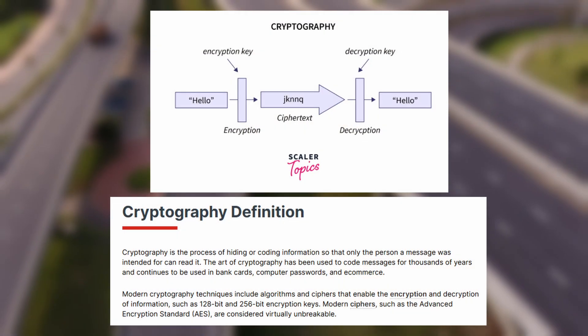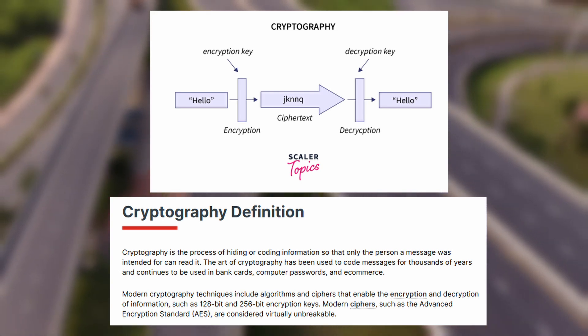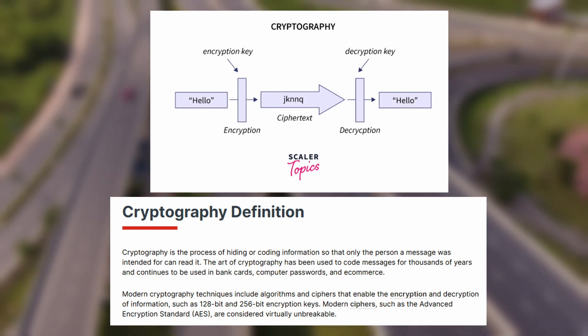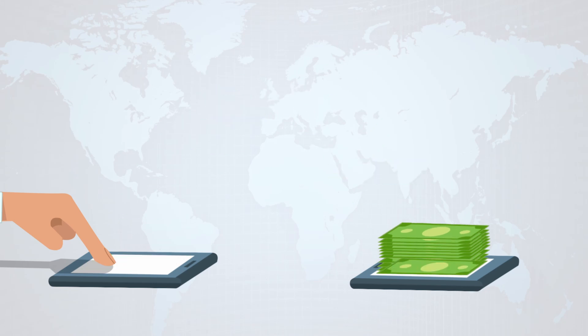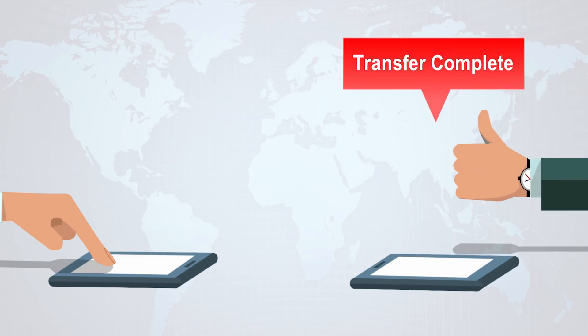Cryptography is the art of securing information by transforming it so only authorized users can access it. It's like writing a secret code that only the intended recipient can decode. From protecting sensitive emails to securing financial transactions, cryptography ensures our digital world remains private and trustworthy.